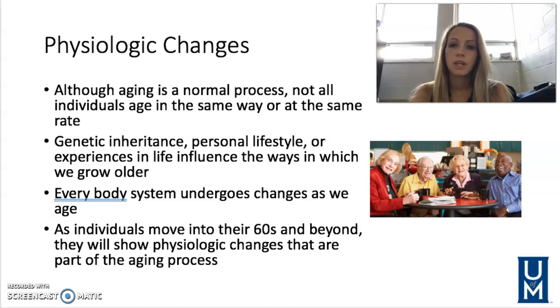A lot of it plays into our genetics. Some of it is our personal lifestyle choices. All of our experiences in life affect the way in which we grow older. Every body system undergoes changes as we age.